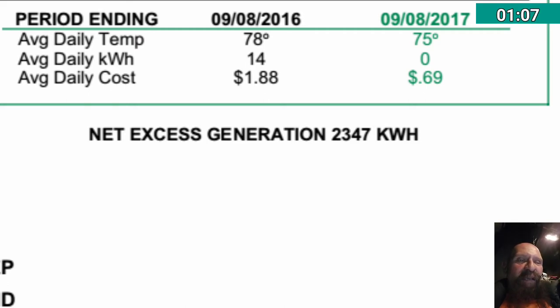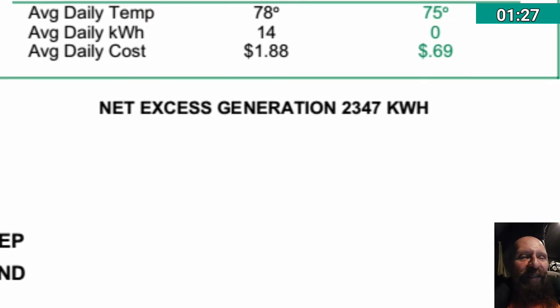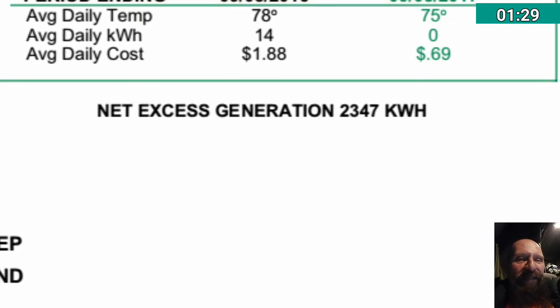The most important thing of course is the net excess generation kilowatt hours. Last month I had 2,134 kilowatt hours in credits for the prior month, and this time I have 2,347 — so I gained some. I'm still building kilowatt hour credits.